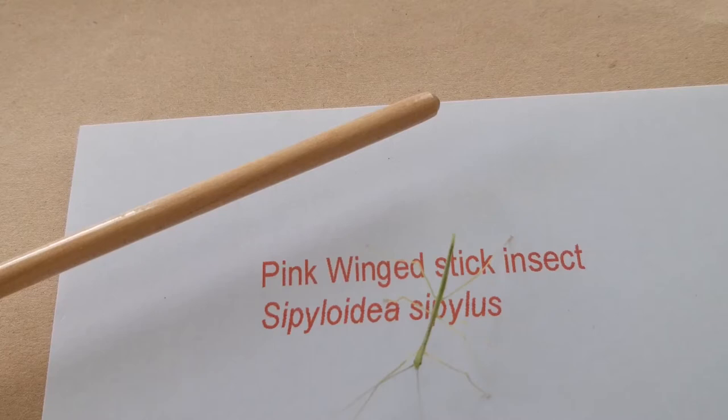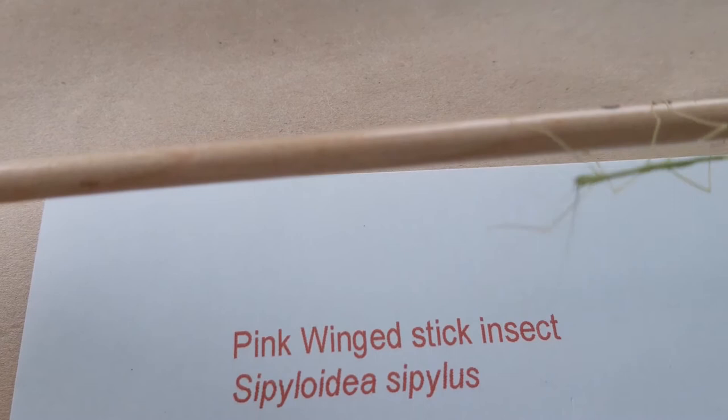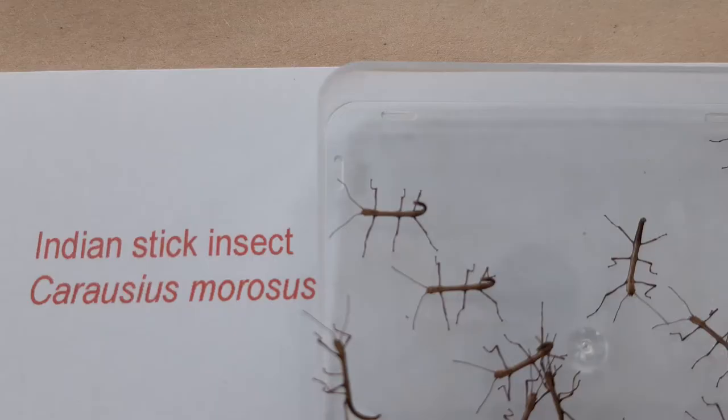This is a baby pink winged stick insect. She emerged today from her egg which was glued to a surface. Now she is off in search of food.